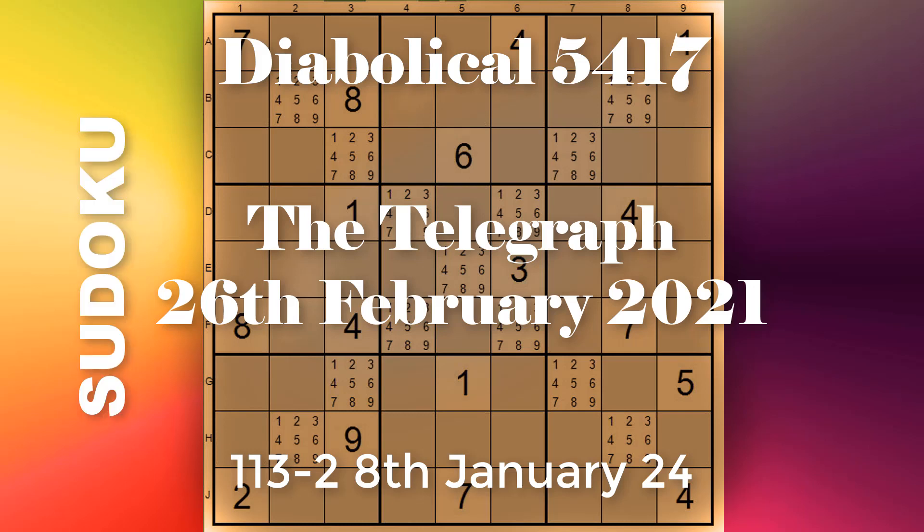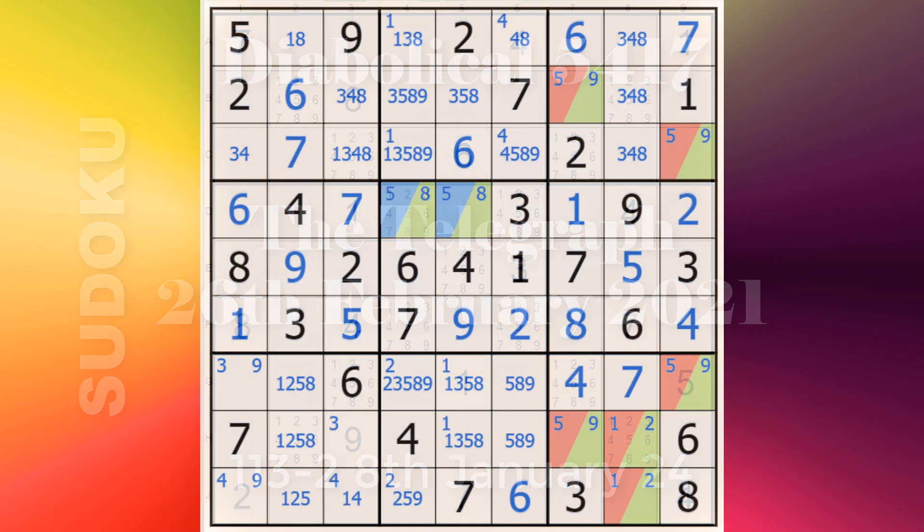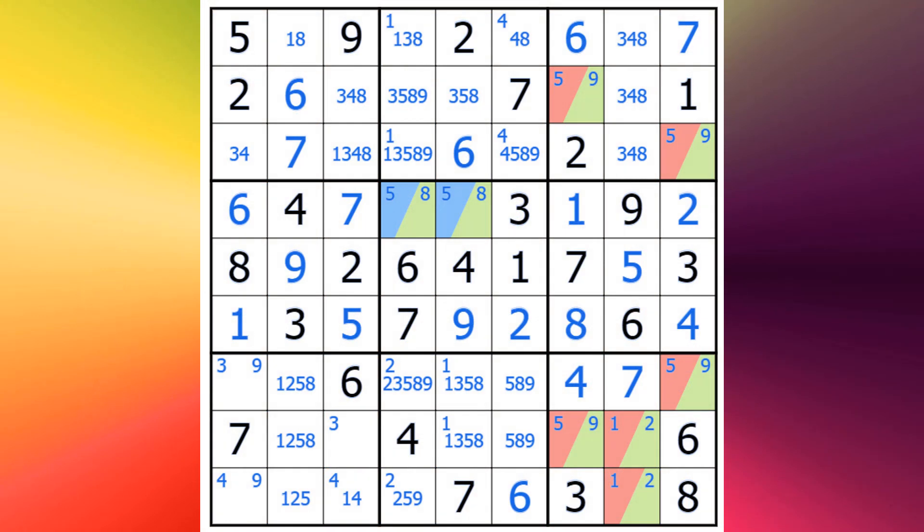Hello and good morning, welcome to the Sudoku channel. This is Oliver coming to you from by the sea here in Ireland. We're looking back through the archives of the diabolical Sudokus in the Telegraph newspaper in the UK — number 5417 from the 26th of February 2021 — and this is part two of a two-part video.